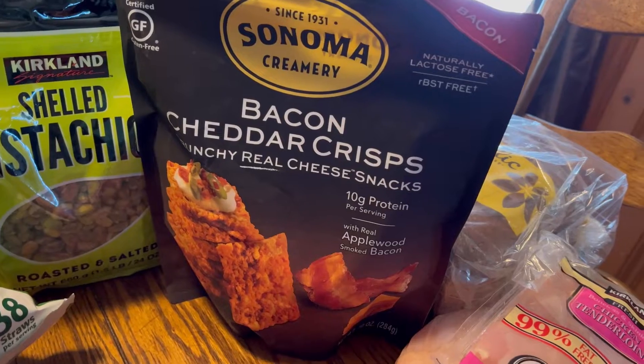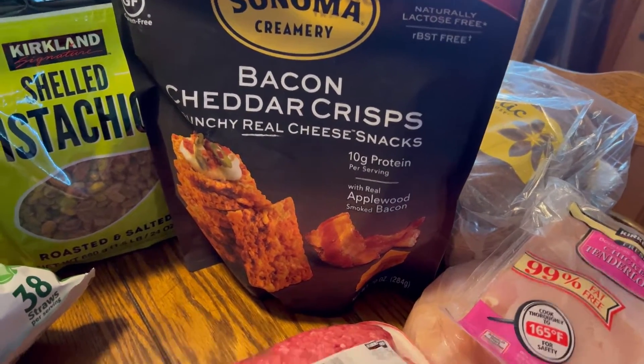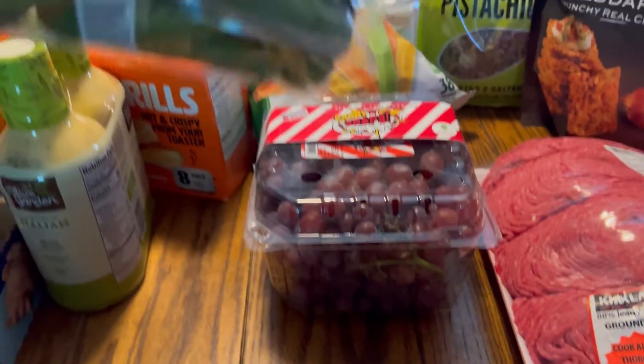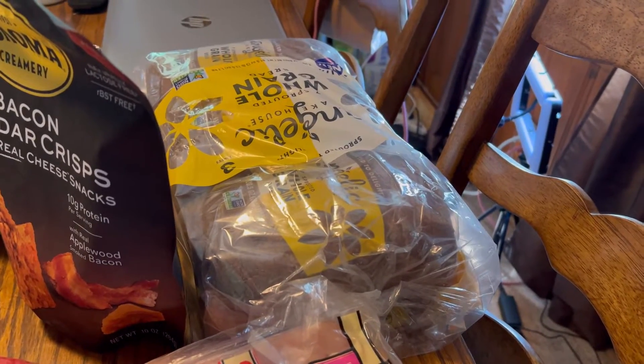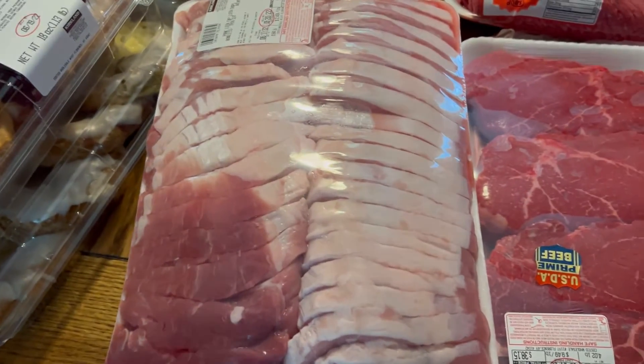Bacon cheddar crisps — it's a world cheese, so pretty good on the carbs. A big thing of grapes, some cucumbers, and we have some sprouted whole grain bread.